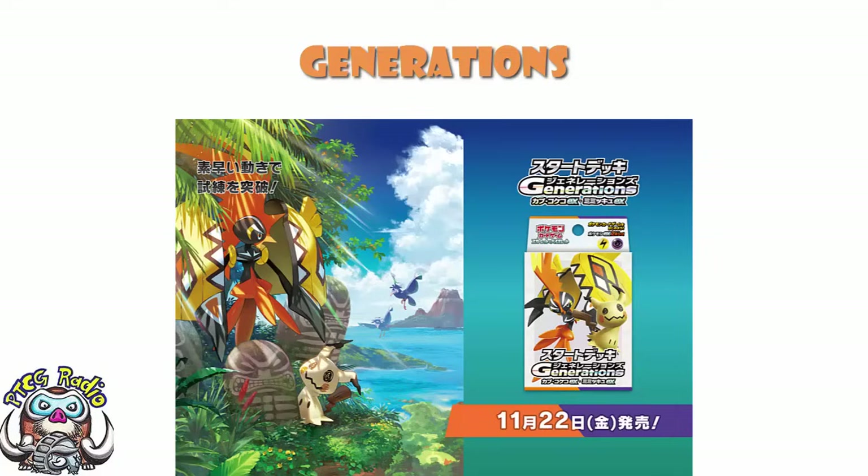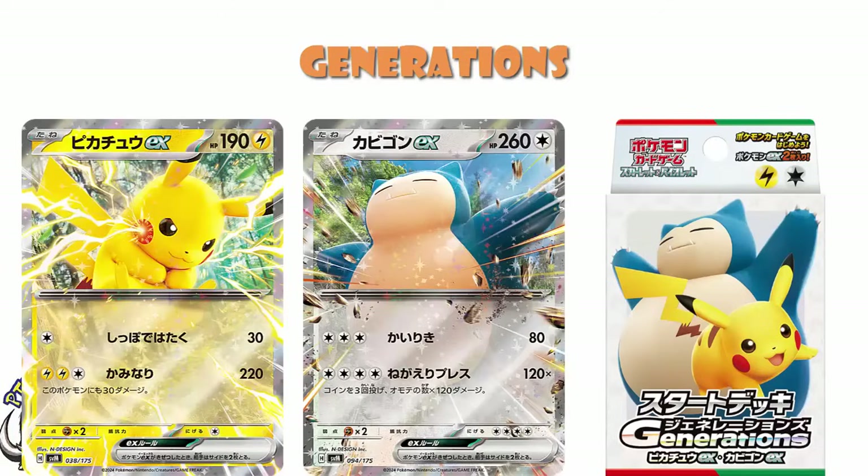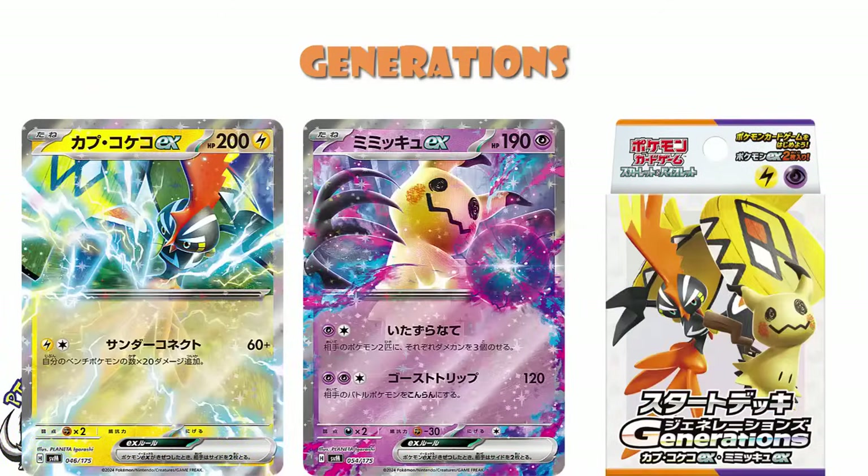And that's just an excuse to show off those hero visuals, which are absolutely stunning. Each of the decks has two new EXs in, and frankly it's a little bit exciting. So the Gen 1 deck has Pikachu and Snorlax EX, for instance. The Gen 7 deck has Tapu Koko EX and Mimikyu EX, as an example.